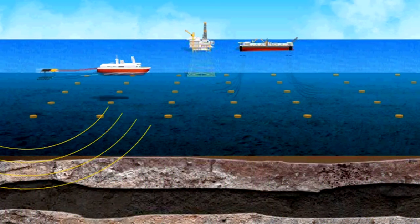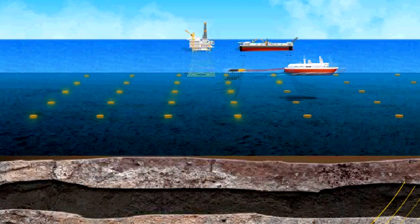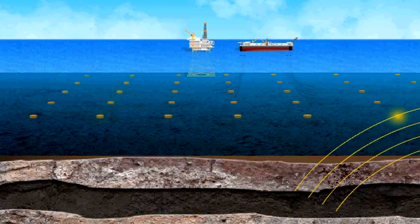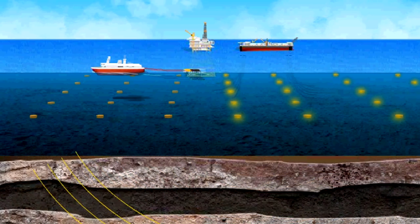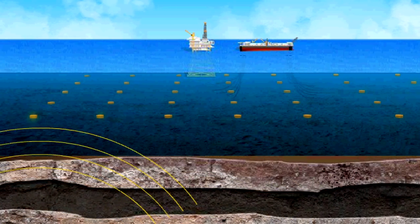These stable nodes catch reflected waves in an orderly grid, enabling us to gather clean, high-fidelity data without gaps in coverage. They also improve repeatability in 4D seismic, which compares surveys years apart to see how reservoir fluids move during development. This information helps us see where to add wells and how to optimize facilities.